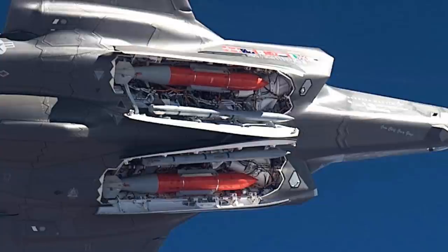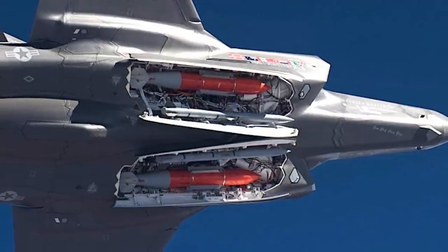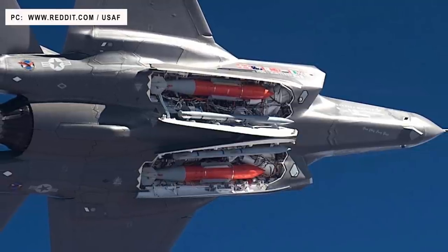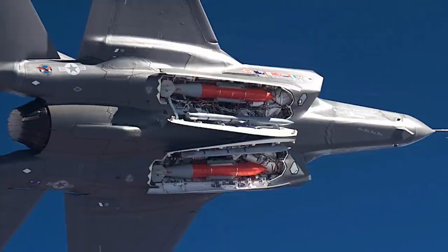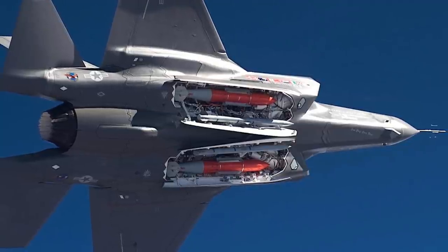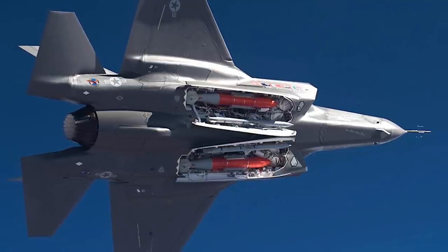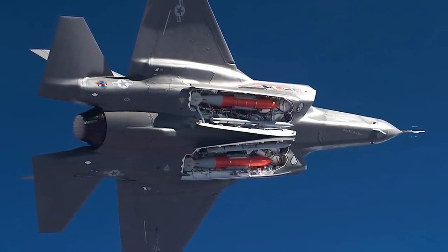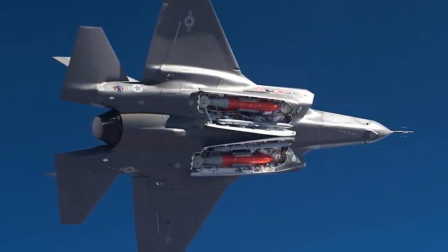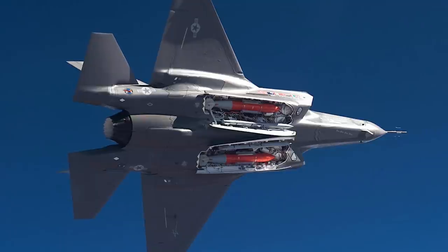The Lockheed Martin F-35 Lightning II is a single-seat, single-engine, all-weather, stealth multirole fighter expected to remain in service beyond 2050. It is a fifth-generation fighter designed from inception to be stealthy, with an external structure engineered to deflect signals away from emitting radar, making it hard to detect or track. It has no sharp edges or protruding elements and features a smooth external curvature. The fighter also has excellent thermal management to reduce detection through IR sensors. Significantly, the F-35A will carry the B61-12 internally, which will not compromise its stealth characteristics, and it will be able to drop the B61-12 at supersonic speed.